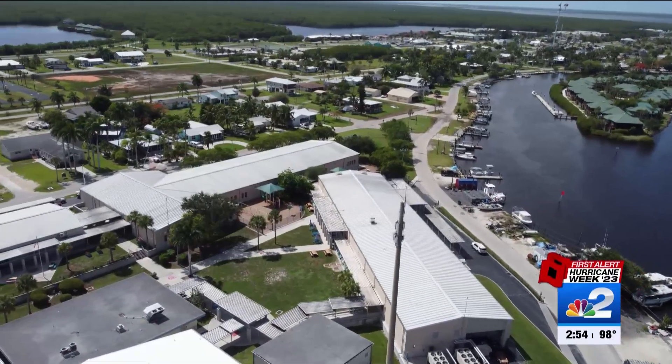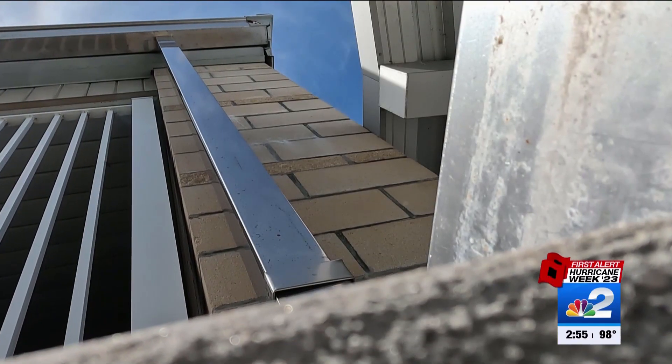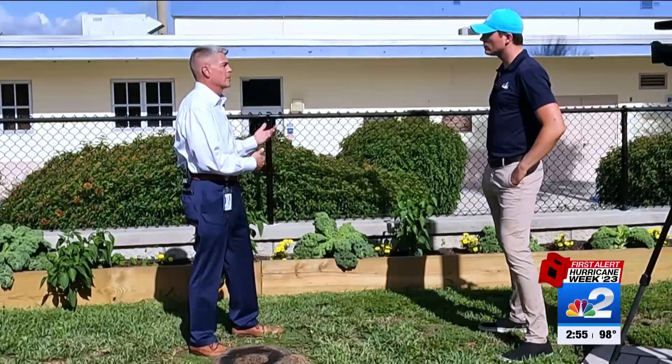Prong two: protect the campus by pumping water that gets in, out. That's done through a network of gutters, drains, and grates that direct water toward a central lift station. It triggers the pump to come on, and that pump drains the storm water from the interior of the campus, pushing it through an underground pipe out to the river.